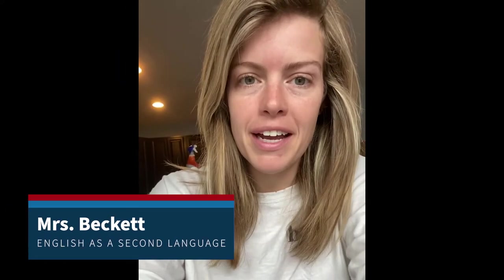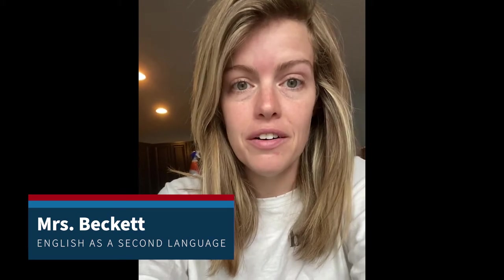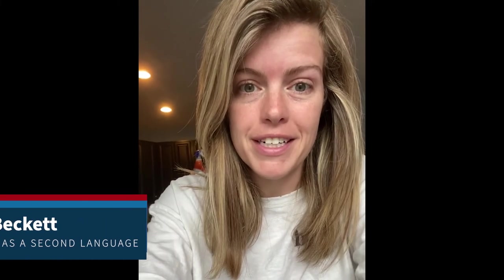Hi everyone. My name is Mrs. Beckett. I teach third, fourth, and fifth grade English as a second language, and I can't wait to see you in the fall. And remember, don't be nervous — because we all smile in the same language.